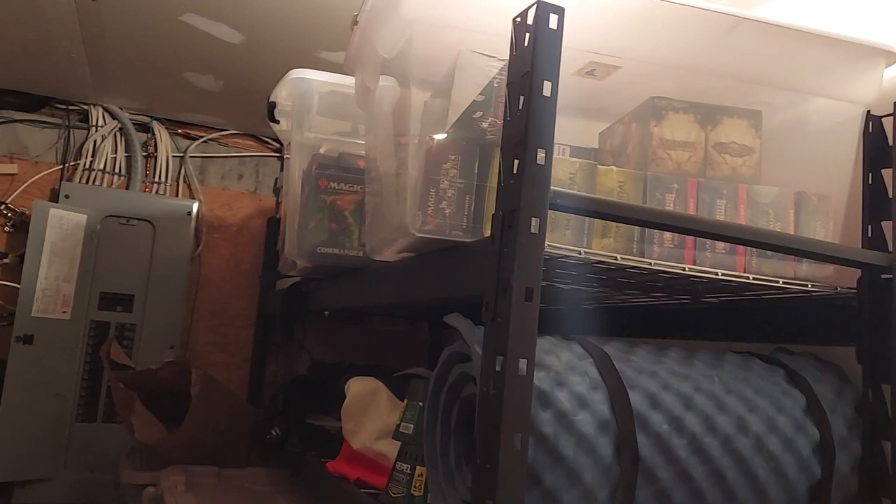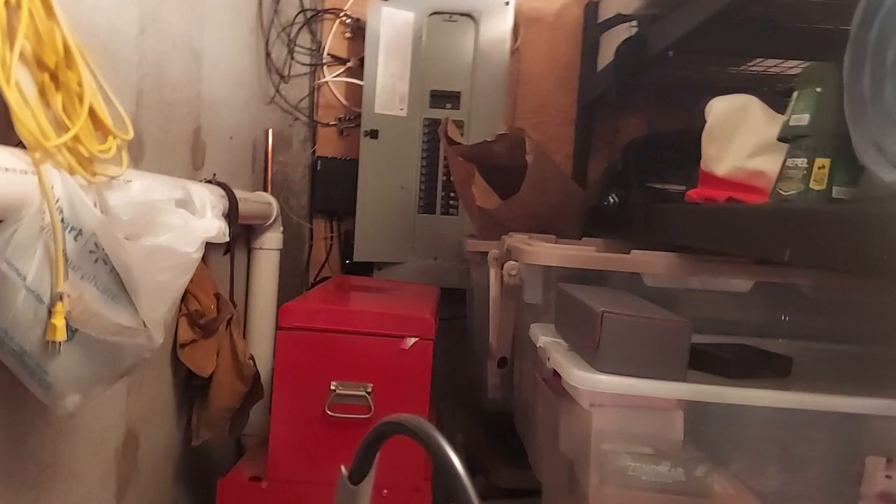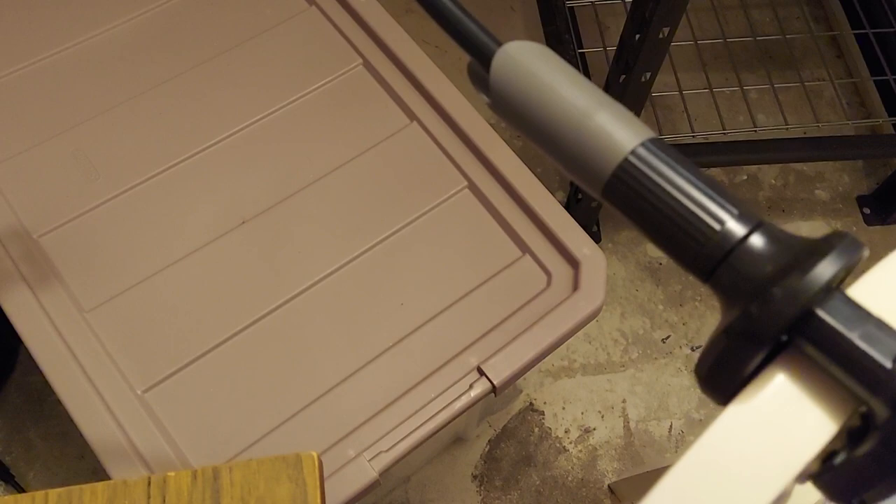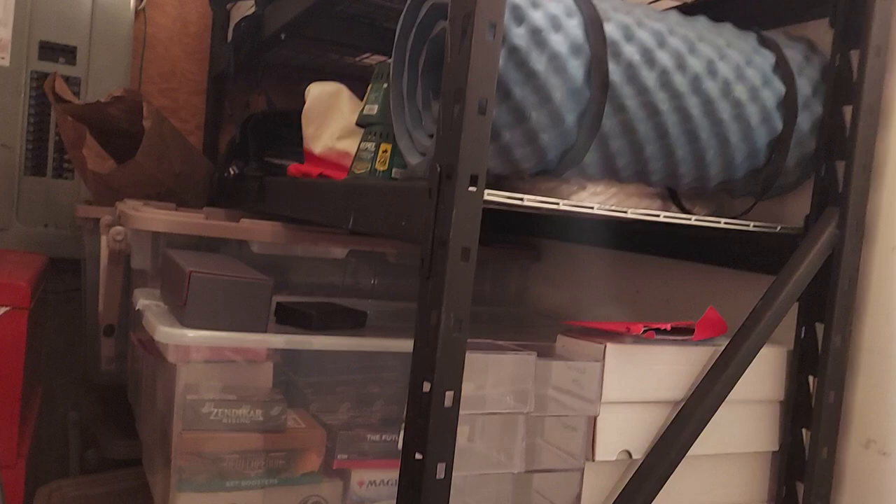Hey, good morning everyone! Big Bucks Dave here from Magic: The Gathering Attitude. So this is a lot of my collection. It's very hard to see over there — I had to move my toolbox over to the red one so I could actually show some of my collection. I'm gonna start doing every Thursday by opening up a bin just to show you guys what I got.